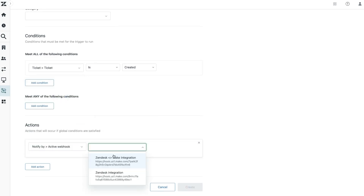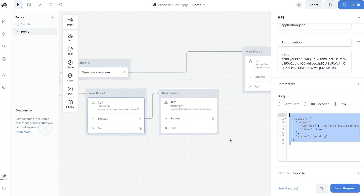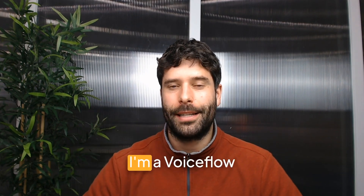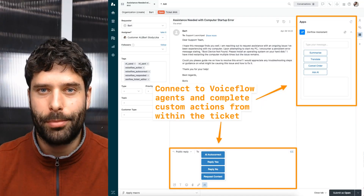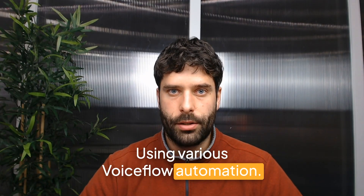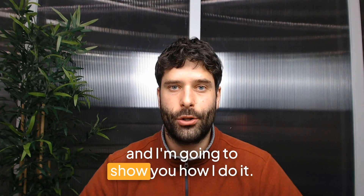you'll be able to start solving Zendesk tickets using an AI agent that you built out in VoiceFlow. I will show you exactly how to close the loop on sending a Zendesk ticket to VoiceFlow, processing it, and then sending it back to Zendesk. I'm Bart, and I'm a VoiceFlow community expert. You might remember me from my YouTube channel, Support Launchpad, or you may have seen my Zendesk marketplace app, ZenFlow, which lets you plug in your VoiceFlow agents directly into the Zendesk agent workspace.